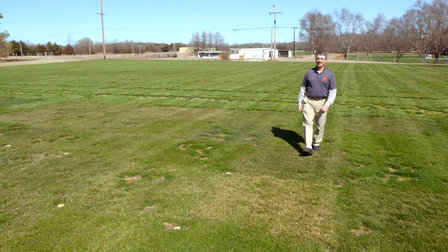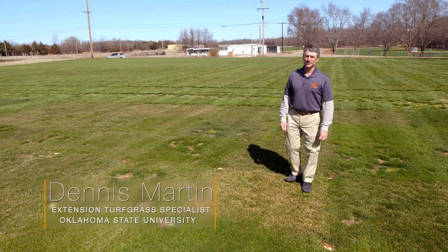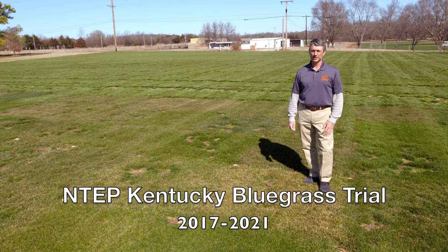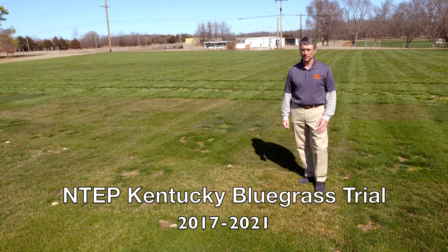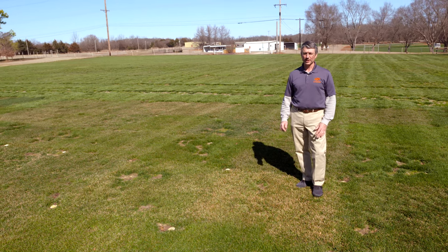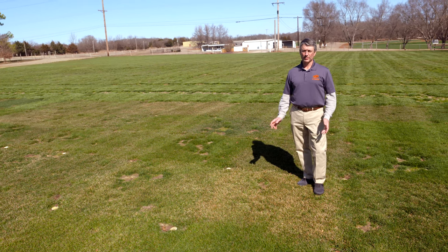We're in early March taking a look at the 2017 NTEP Kentucky bluegrass trial. Even though it's entitled the 2017 NTEP Kentucky bluegrass trial, it wasn't planted until spring of 2018, so we're at two years of maturity now in this trial. In early March there's a lot of things to see in this trial, quite notably the tremendous differences in earliness of spring green-up.